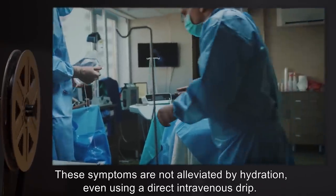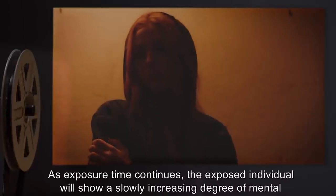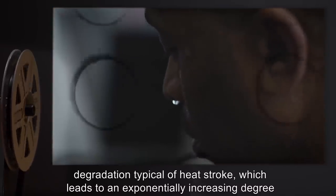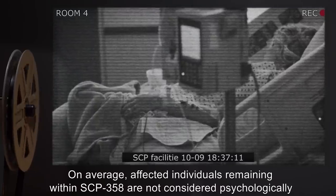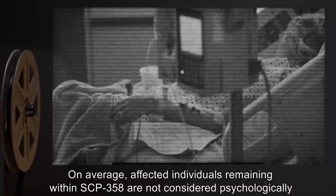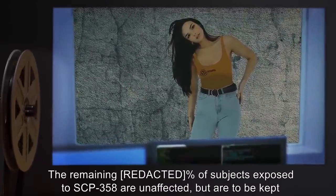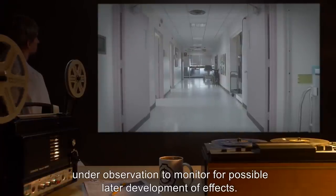These symptoms are not alleviated by hydration, even using a direct intravenous drip. As exposure time continues, the exposed individual will show a slowly increasing degree of mental degradation typical of heat stroke, which leads to an exponentially increasing degree of dissociative disorder. On average, affected individuals remaining within SCP-358 are not considered psychologically recoverable beyond 47 minutes of exposure. The remaining percent of subjects exposed to SCP-358 are unaffected, but are to be kept under observation to monitor for possible later development of effects.